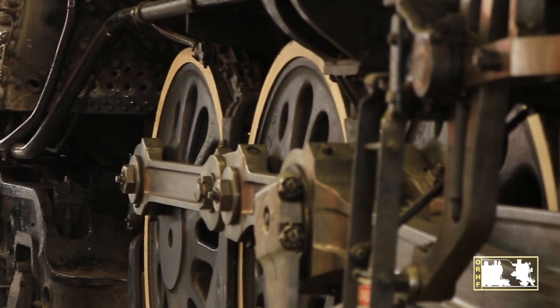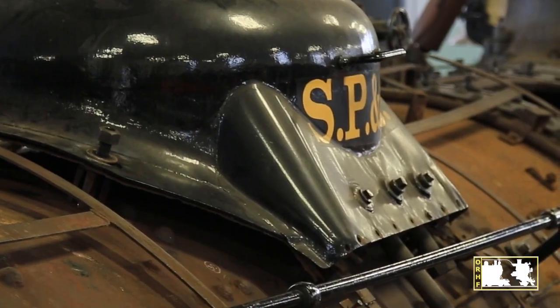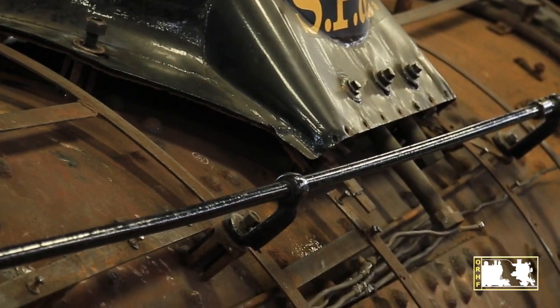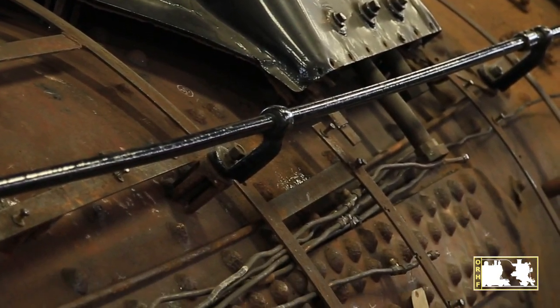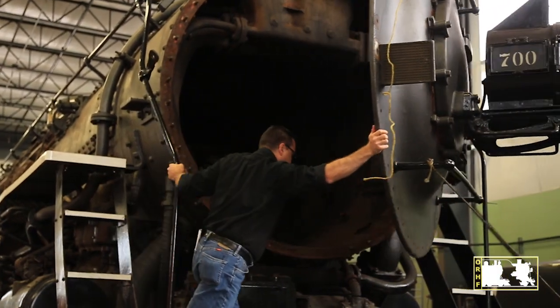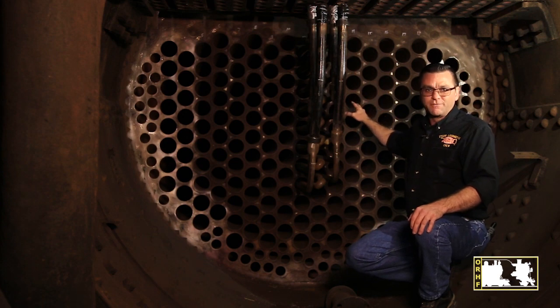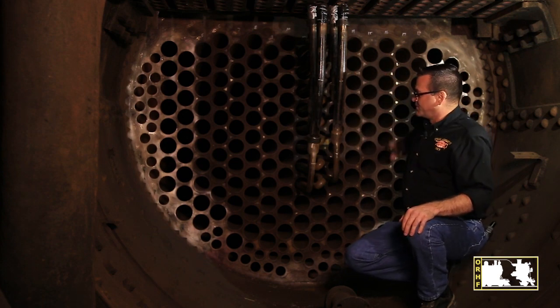With the SP&S 700 undergoing its 15-year boiler rebuild and its outer jacket and insulation removed, we can see the path of the water on its way to becoming steam. The smoke and heat from the firebox come through these flue tubes.